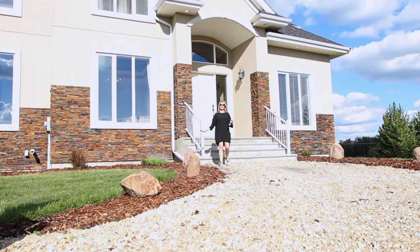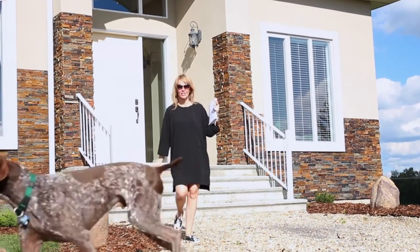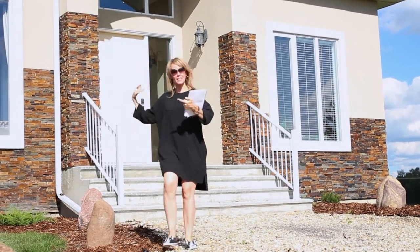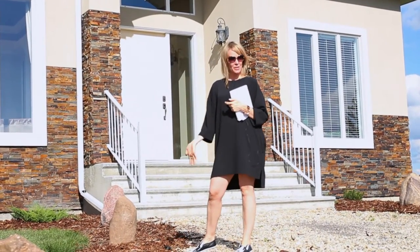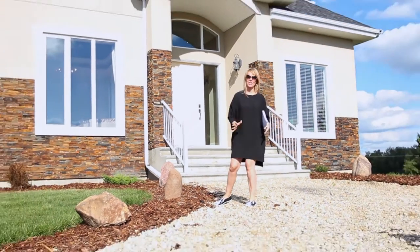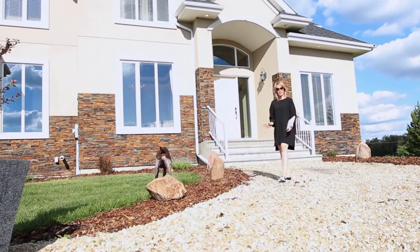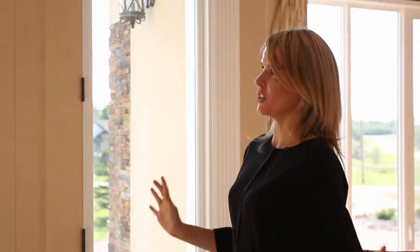Hi, I'm Jolene Langelle with RE-MAX Real Estate Center and this is the Let's Buy an Acreage show. Today we have this gorgeous home under 7 minutes to Beaumont, 2,900 square feet plus walkout basement on 3.2 fenced acres. So come inside, I want to show you around this gorgeous property and give you my top 10 reasons. First up is this grand gorgeous entrance.